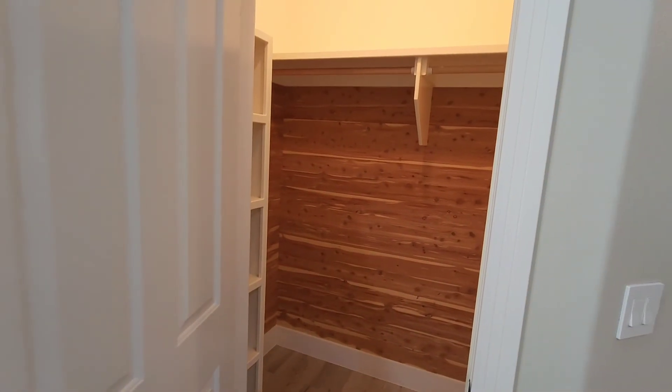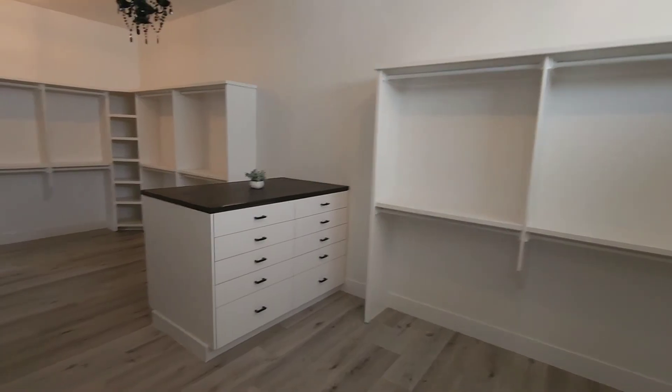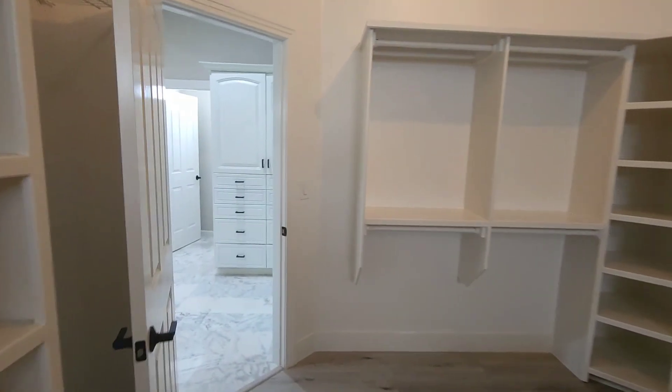It boasts a nice seating area over there. And my favorite thing — you get a his closet, and then this is her closet. Great size, plenty of storage.